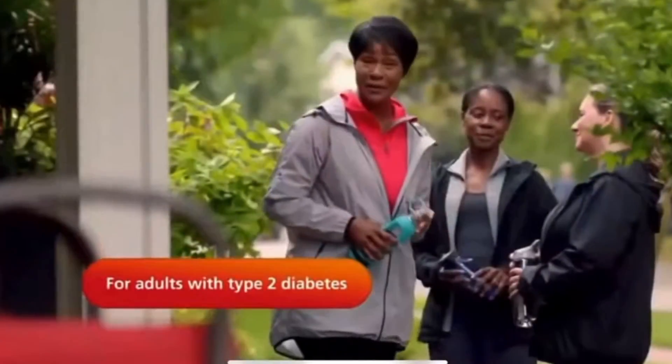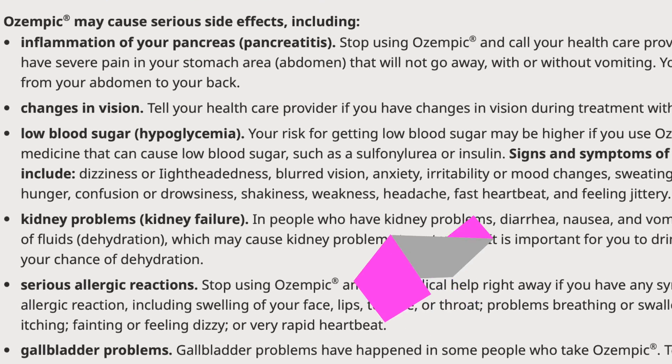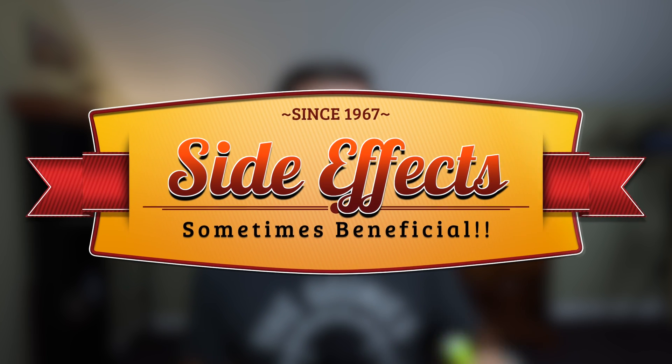If you're not familiar with Ozempic, it was originally a medication used for the management of type 2 diabetes. However, after using it, it was noted that some of the side effects of the medication were weight loss. And what's interesting is side effects for certain medications that were discovered over time and turned out to be beneficial in other patient scenarios isn't terribly uncommon.